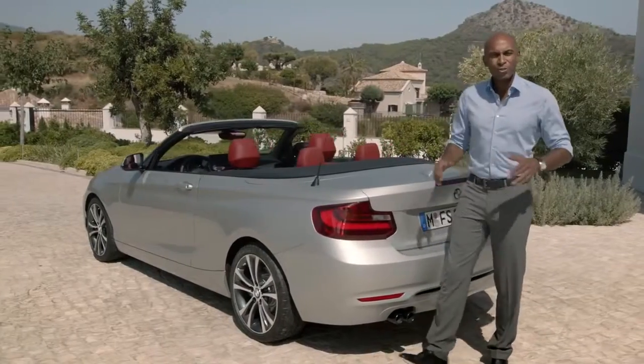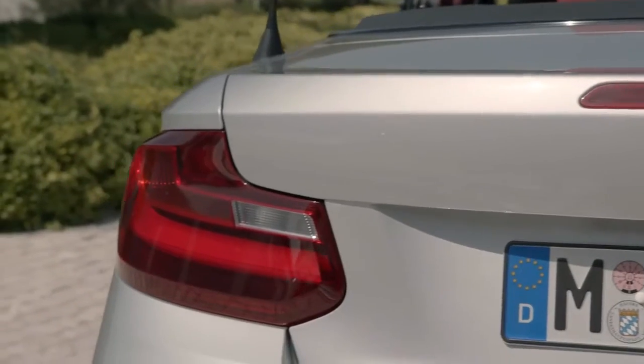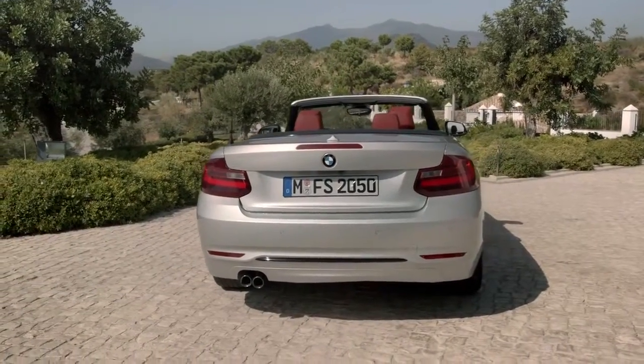This is the striking rear of the BMW 2 Series convertible. Responsible for this impression are the horizontal lines in combination with the tail lights and the low rear end.